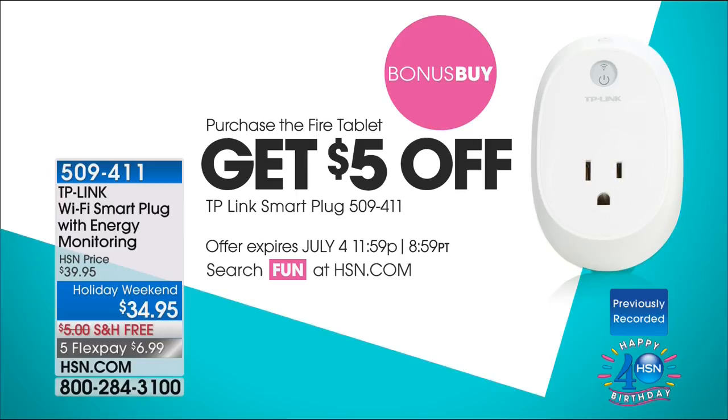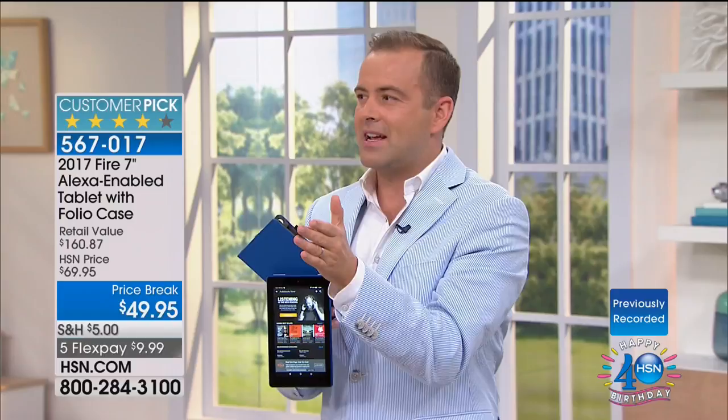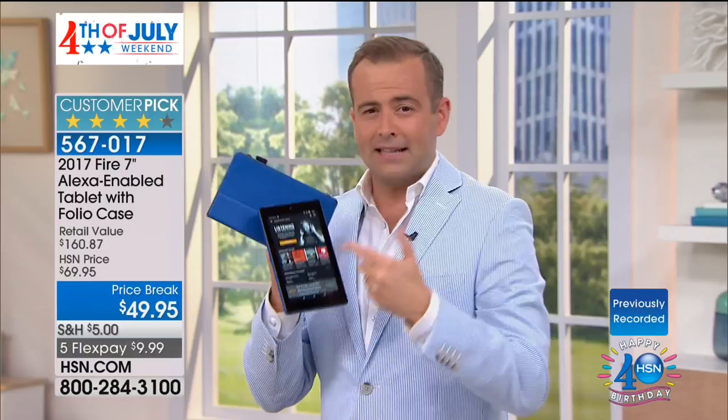People pay $50 for a case — I paid $100 for my first case. So we are very conservative with the value. We are including everything you need: the case, the Audible. If you're a member of Amazon Prime, you can do all your Prime music streaming, all your Prime content, your video on this — whether you're streaming Amazon Prime content, Netflix, or Hulu. Whatever it is you love to do, this is going to be your new best friend.